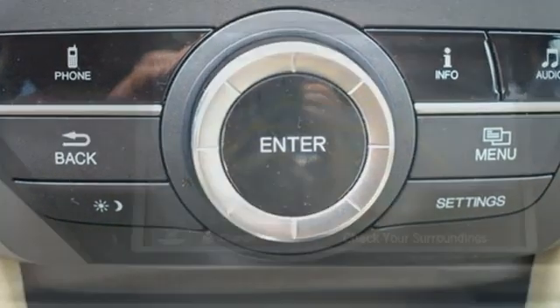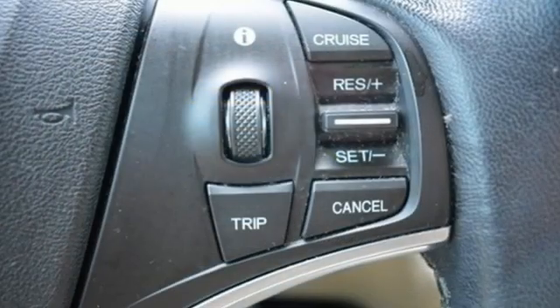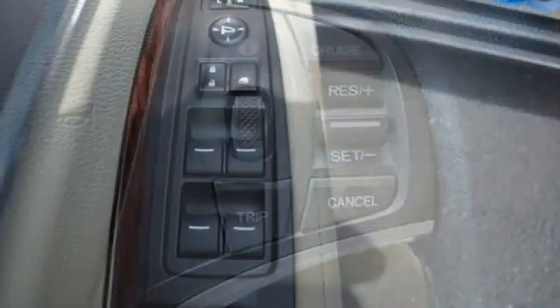Automatic transmission, 4-wheel drive, streaming audio, memory exterior door mirror settings, front heated leather bucket seats, auto dimming rear view mirror.